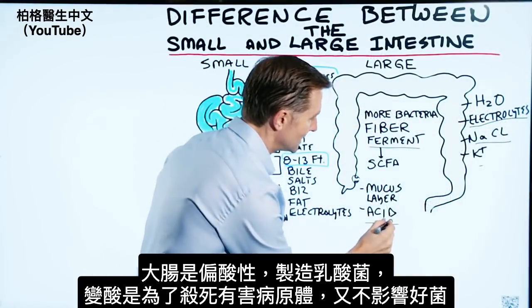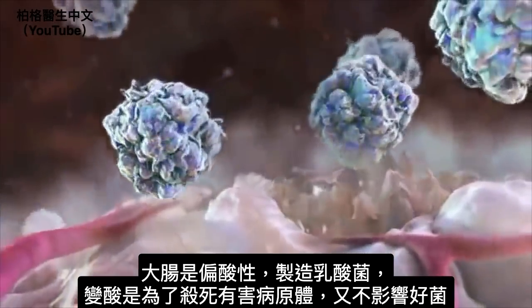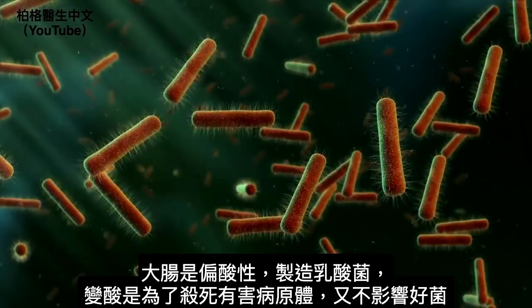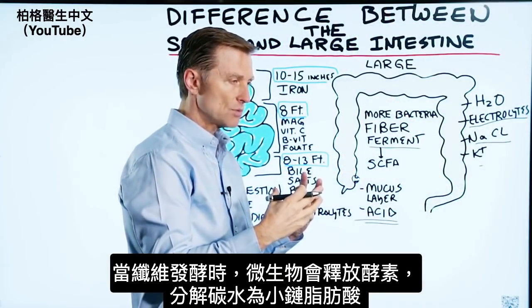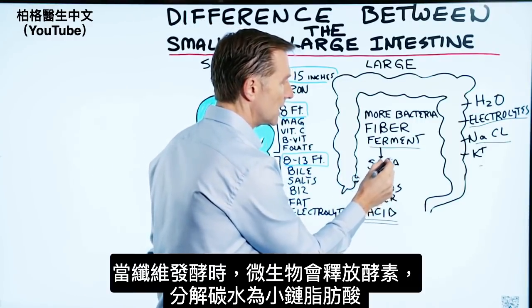The pH of the colon is more acidic from certain bacteria that are making lactic acid. The purpose of that acid is to kill pathogens that should not be there, but not affect the good bacteria. When fiber is fermented, microbes release enzymes to break down that carbohydrate, and it turns into short-chain fatty acids.